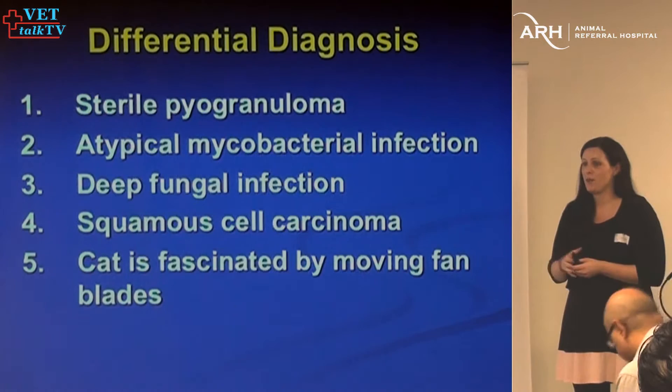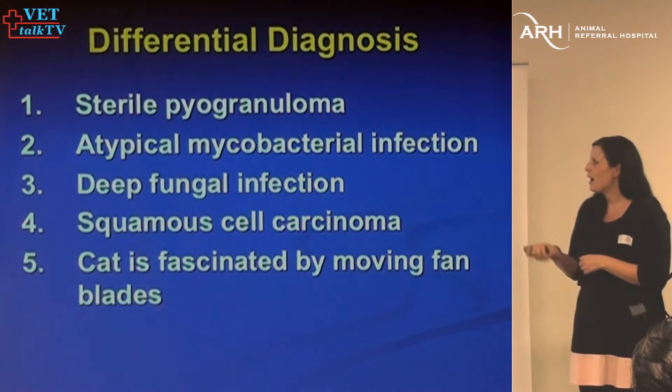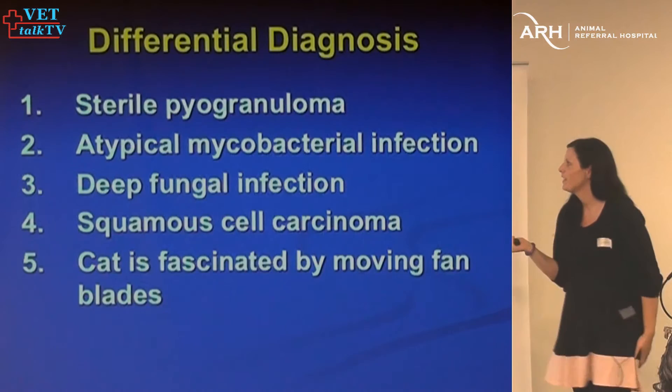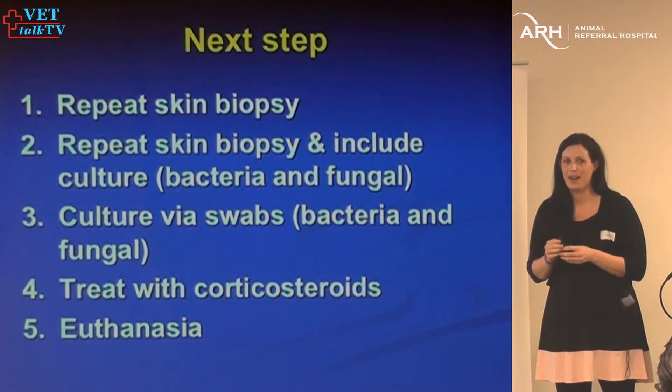Any time you see pyogranulomatous inflammation, you need to be thinking about something infectious. It could potentially be a sterile process since we didn't see any infectious agents on histology. Mycobacteria can be difficult to find, potentially fungal, or potentially a cancerous process — squamous cell carcinoma could easily look like that. The next step: there's no harm in repeating a skin biopsy. It's a hard sell to owners, but I explain that taking a skin biopsy is like taking a photo of a moving train — we may get a completely different result.